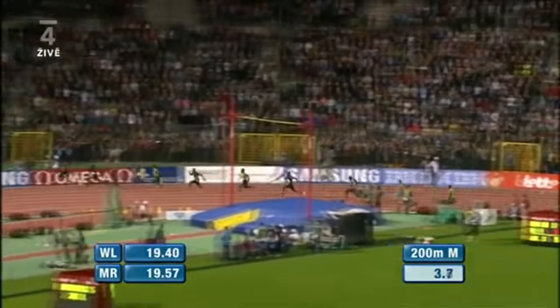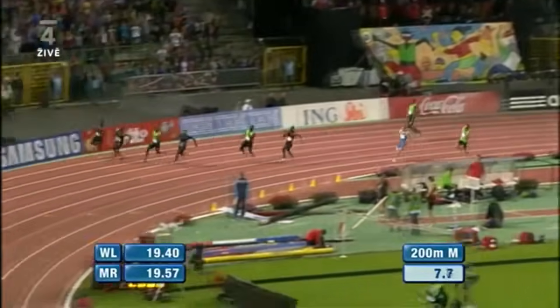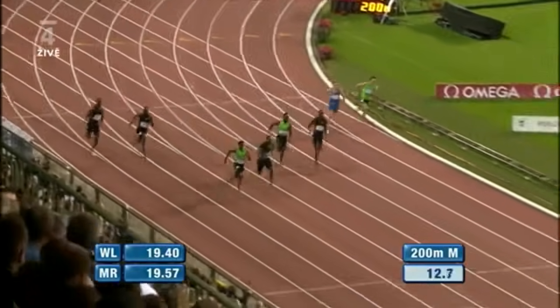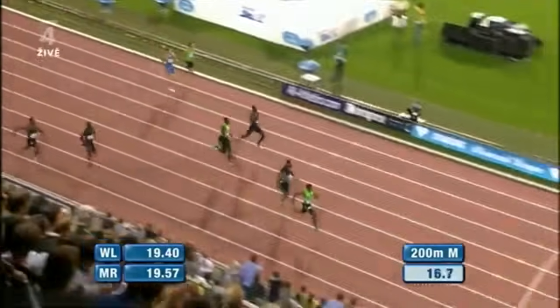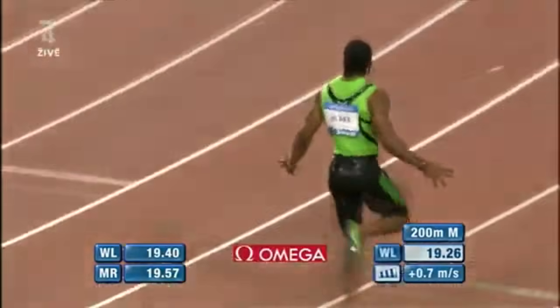A good clean start. Walter Dix got out well already. He's even had the stagger on Johan Blake coming into the straight. Let's see who has the advantage. It's Walter Dix from Johan Blake, but now Blake beginning to respond. And Blake pouring it on down the straight. Johan Blake pulling away from Walter Dix. It's going to be a scintillating time.